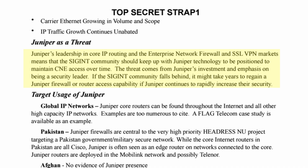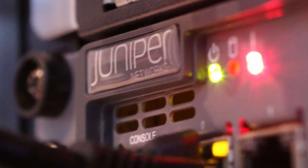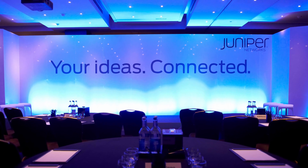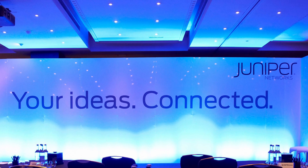Let's read how a private company selling network appliances could be seen as a threat by a spy agency like Britain's GCHQ. Juniper's leadership in core IP routing and the enterprise network firewall and SSL VPN markets means the SIGINT community should keep up with Juniper technology to maintain CNE access over time. The threat comes from Juniper's investment and emphasis on being a security leader. If the SIGINT community falls behind, it might take years to regain a Juniper firewall or router access capability. For spy agencies, companies investing in protecting their customers, partners, and employees are seen as a threat since it makes it harder to spy on them — a reality many people, even today, fail to recognize.